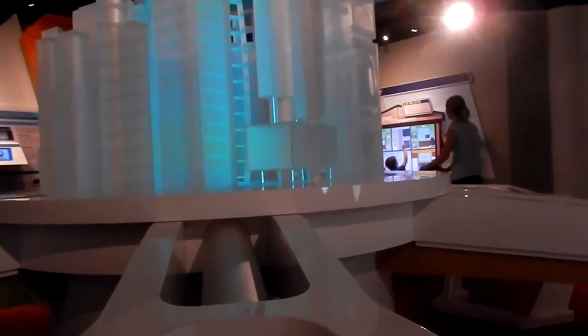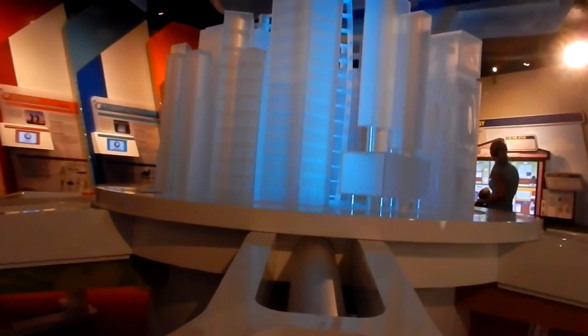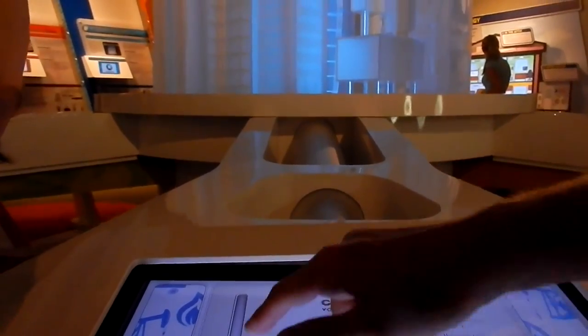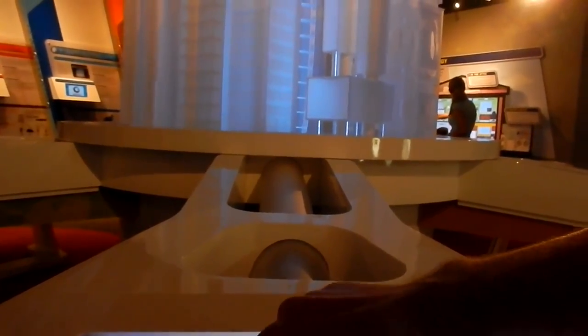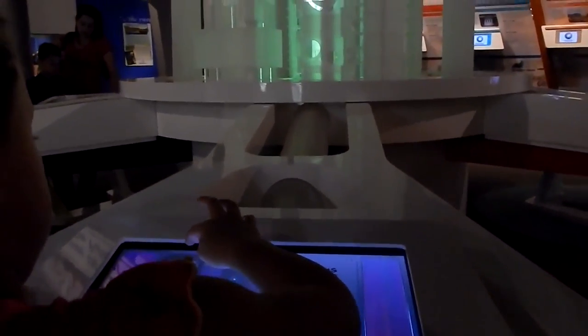Coal boils water in a turbine and then it makes electricity. Congratulations, you can now control the power plant — so now we're going to flip the switch. These screens aren't working very well. This one works. Yeah, it works but the lights don't light up. This exhibit could use a little work.